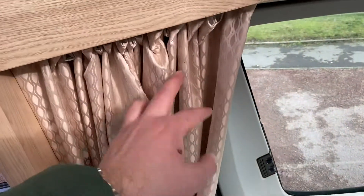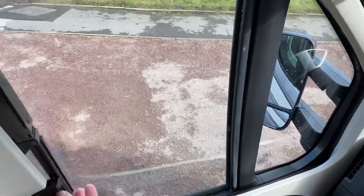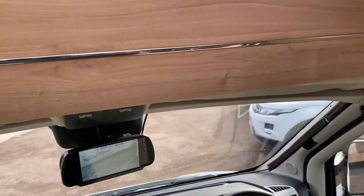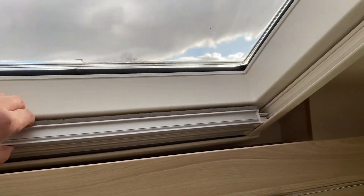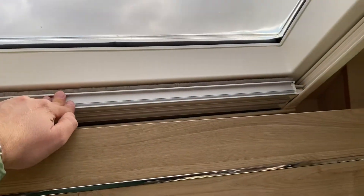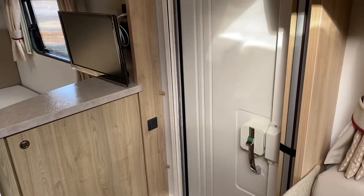You've got the curtain that goes all the way around and you've also got the blinds which close all the way on the sides, and there's also one that goes fully across the front. So really good for privacy. On all the skylights and windows you've got blinds and also mosquito nets, and a mosquito net across the front door as well.